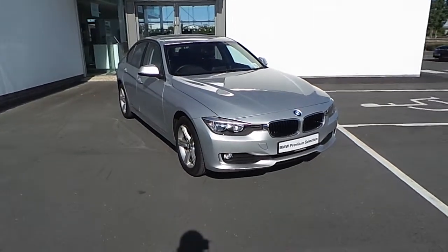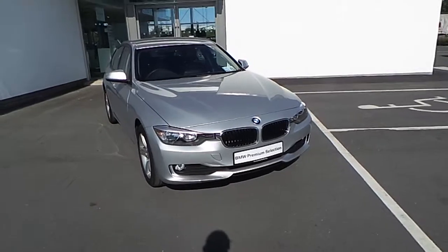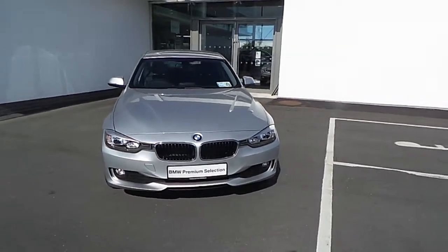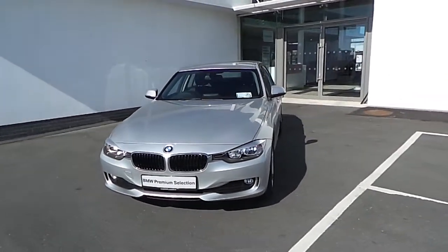Here we have a premium selection 316D SE. This car is finished in Glacier Silver, it's a 151 registration, and it has just over 7,000km on the clock.